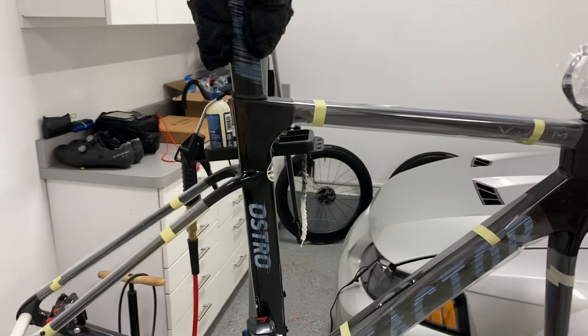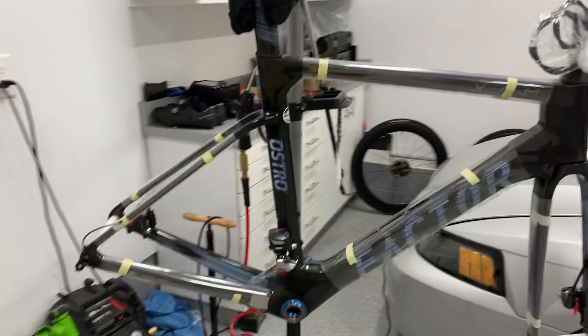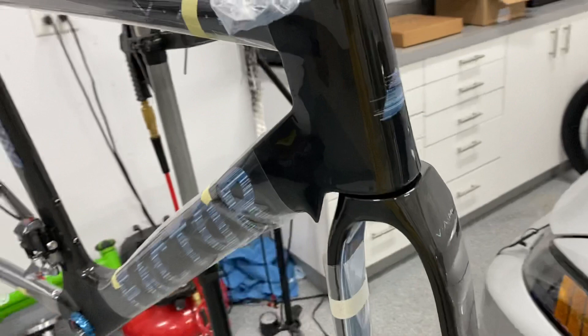It comes about 70% complete. The cables are run for Di2, the brake lines are obviously run, which you'll have to install into the integrated handlebars — I'll show you in a minute — and a couple other tidbits in the build box unique to Factor. This frame is absolutely gorgeous; it's basically exposed raw carbon with a high-gloss clear coat. You can see the exposed carbon throughout the entire frame.